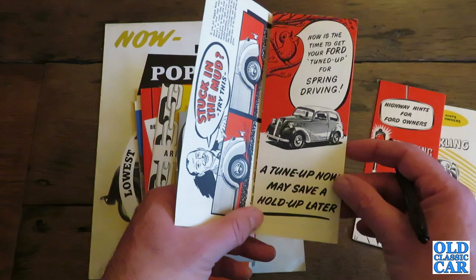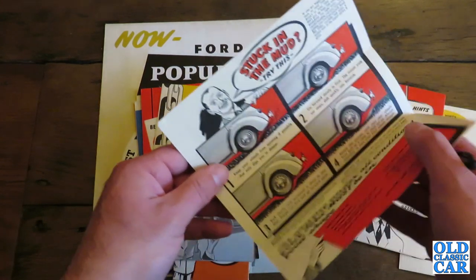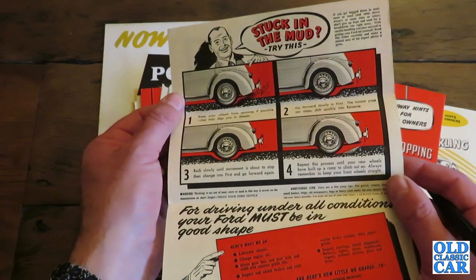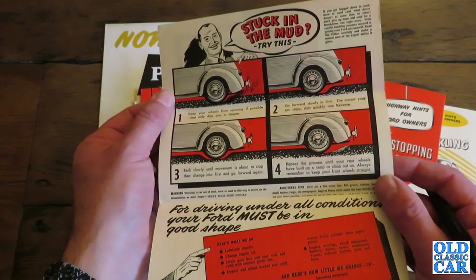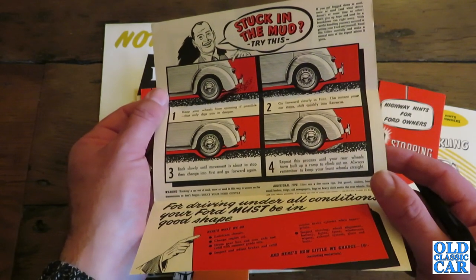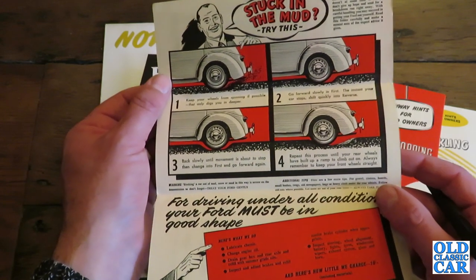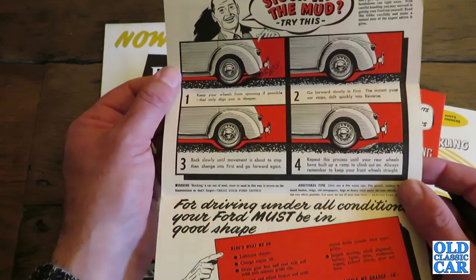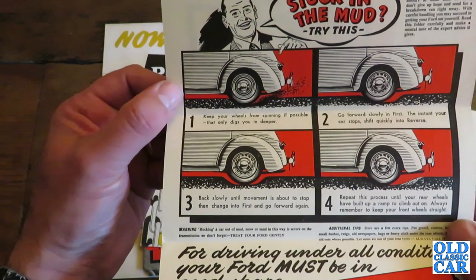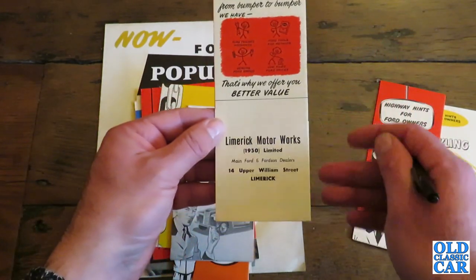'Now is the time to get your Ford tuned up for spring driving. A tune-up now may save a hold up later.' And as promised, we've got stuck-in-the-mud tips. 'If you get bogged down in mud, snow or sand — and what driver doesn't at some point — don't give up hope and send for a breakdown van right away. With careful handling you may succeed in getting your Ford out yourself.' So they really did think of everything at old Limerick Motor Works.